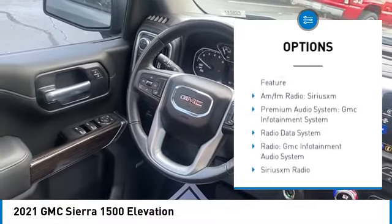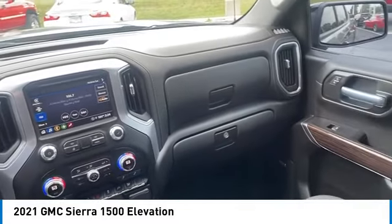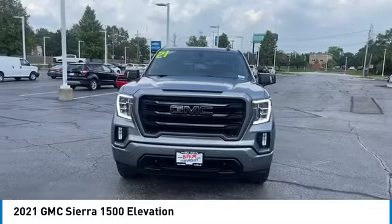Rear step bumper, fog lights, trailering package, four-wheel disc brakes, front wheel independent suspension. This isn't just a vehicle, it's an experience — so stop in for a test drive today.